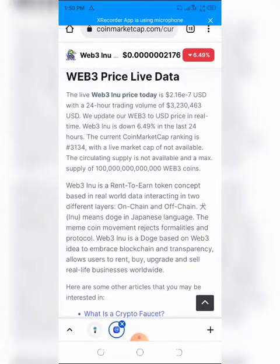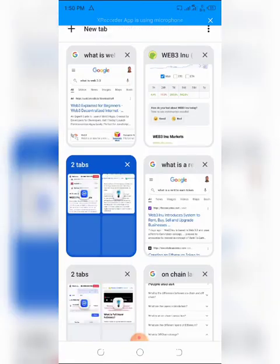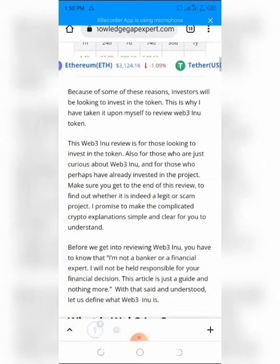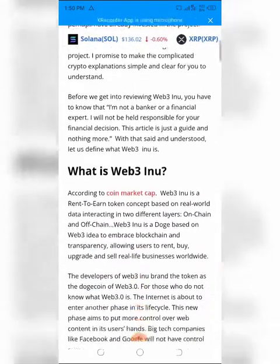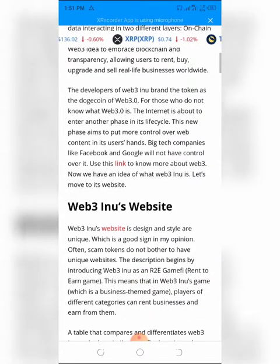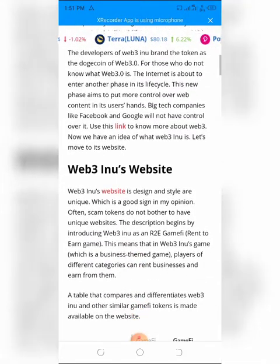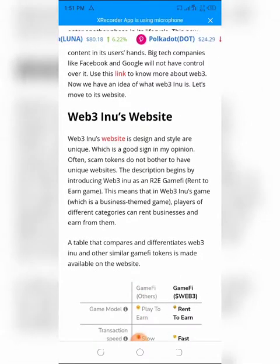The developers brand Web3 Inu as the Dogecoin of Web 3.0. For those who do not know what Web 3.0 is, the internet is about to enter another phase in its life cycle — this new phase aims to put more control over web content in users' hands, and big tech companies like Facebook and Google will not have control over it. Now let's move to the Web3 Inu website.